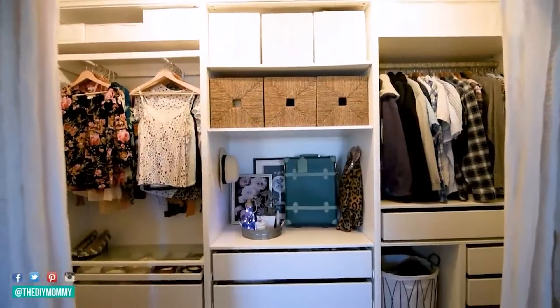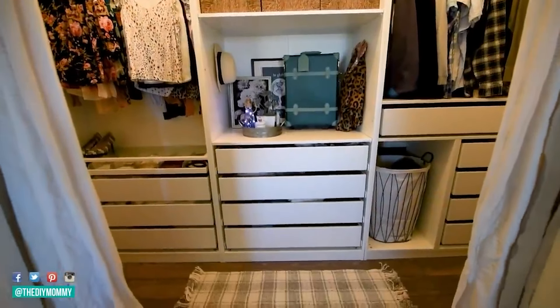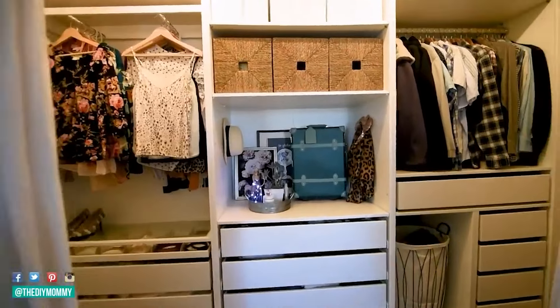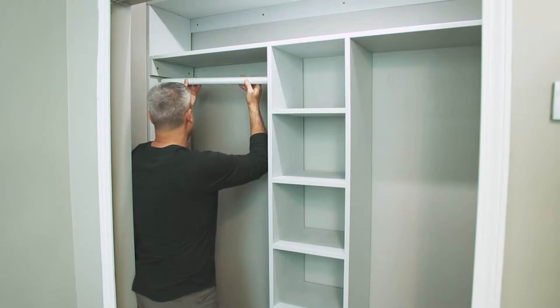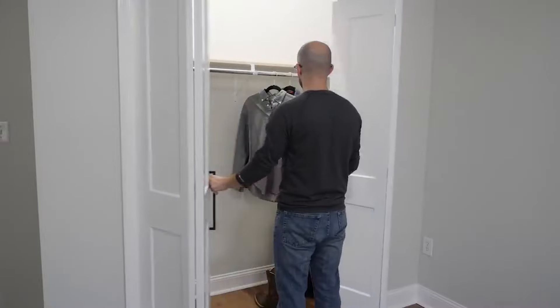If you want to have an extremely organized closet, my pick for closet interior system would be something from IKEA. You can customize your closet by adding closet rods and baskets. This closet is done.